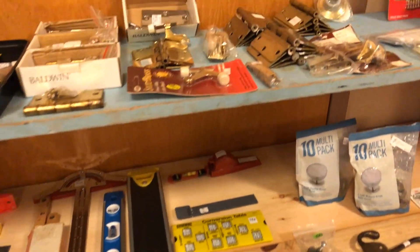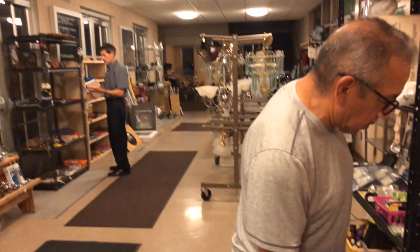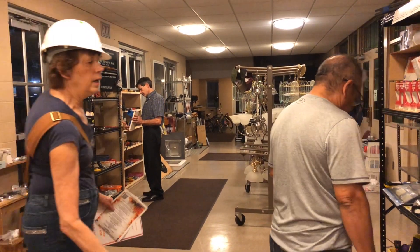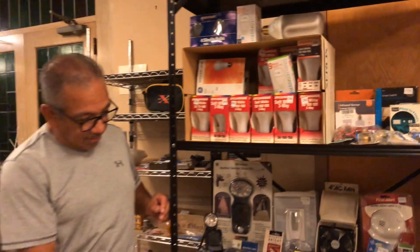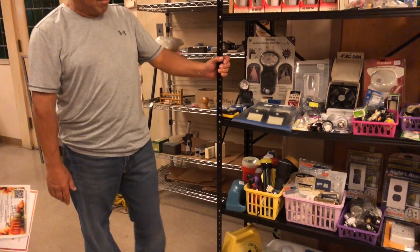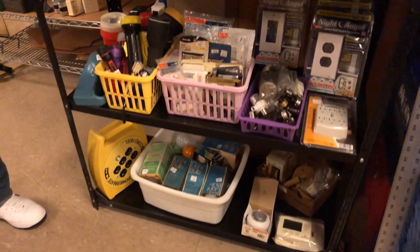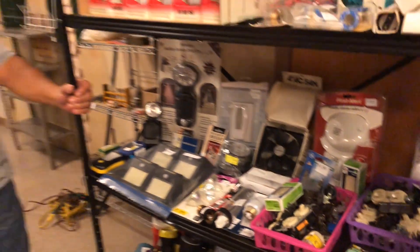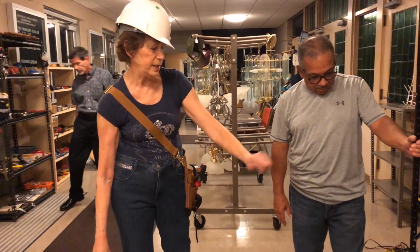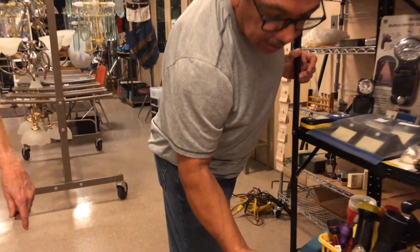Door hardware is up here. Continuing on to the electrical section: we've got more electrical, light bulbs, flashlights, and switch plates — beautiful switch plates. You'd go to the store and pay a lot of money for those switch plates, but we've got them here for 50 or 25 cents. Look at that!